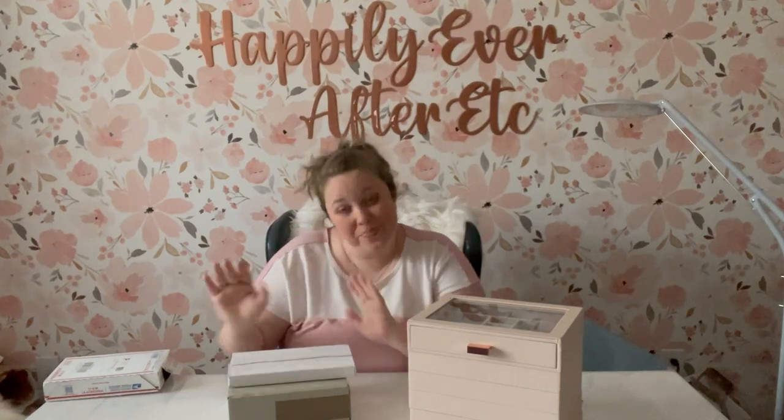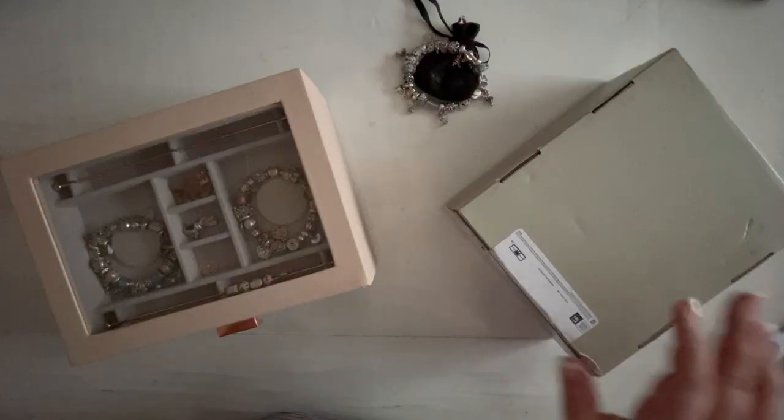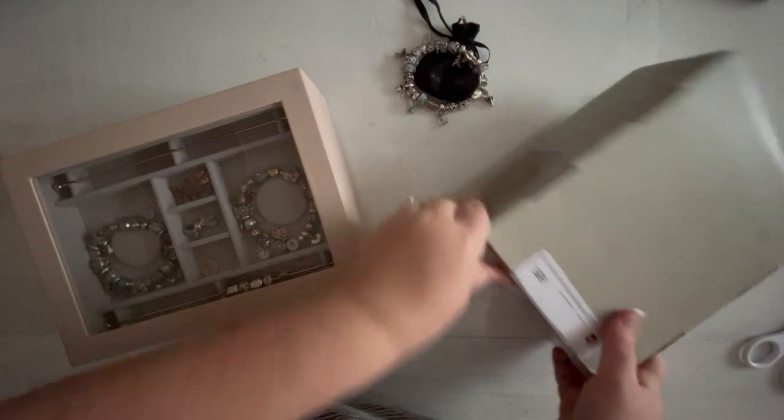Without further ado, let's get into this. Ready to get into this spring haul? Let me get the box open.